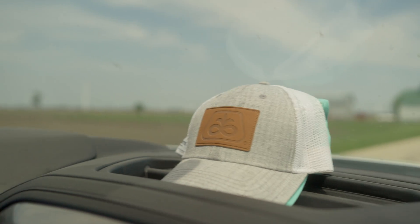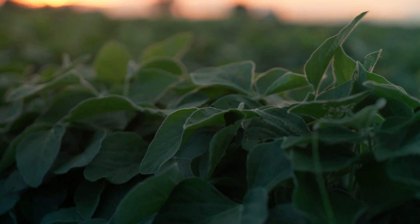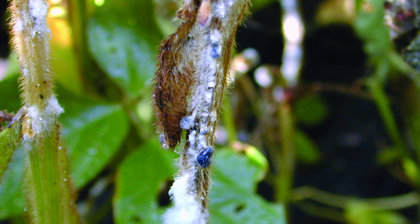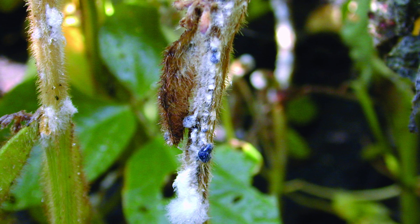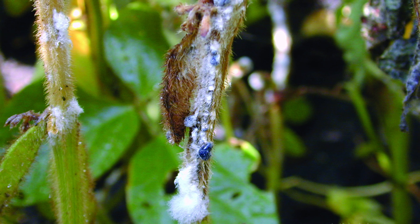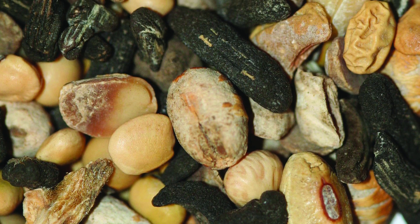Once you go out into the field, it has to be at or beyond flowering before you're going to start to see it. When you open up the canopy and look at the stems, there will be a white lesion on the side of the stem. You can also split open that stem and find little black sclerotia, which is what the fungal pathogen uses to carry over into future years.